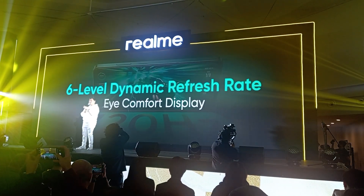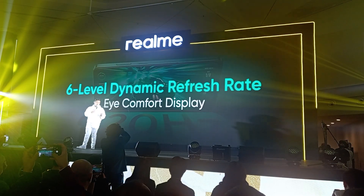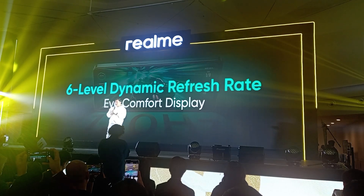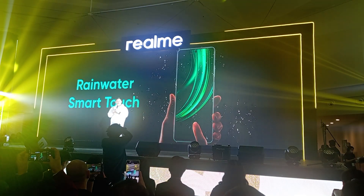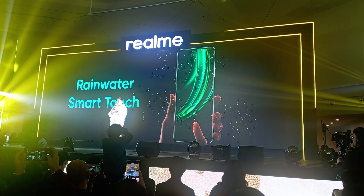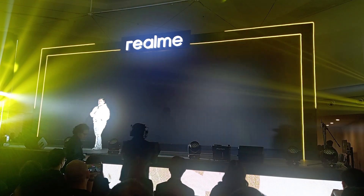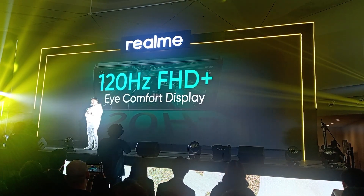Plus, the iComfort display feature reduces eye strain during long hours of gameplay or even just binge watching. And I know that all of us here are already familiar with Realme's Rainwater SmartTouch. This feature allows the device to maintain accurate touch response to keep you in control, even with wet hands or a wet screen. And with all of these display features combined, you'll be able to see every detail and navigate your game like a pro.